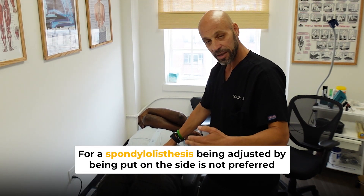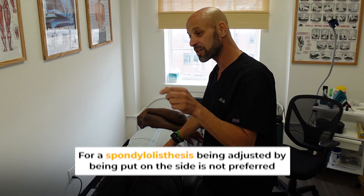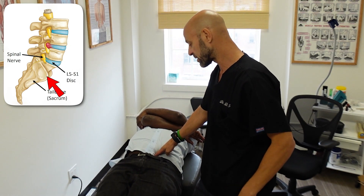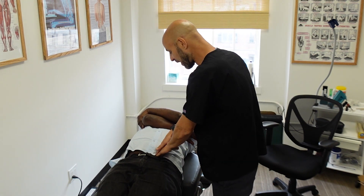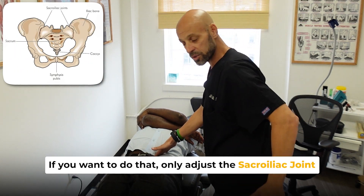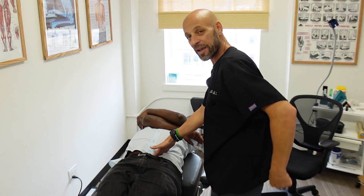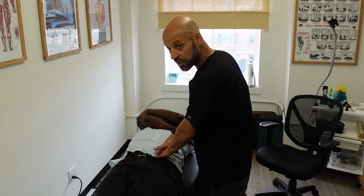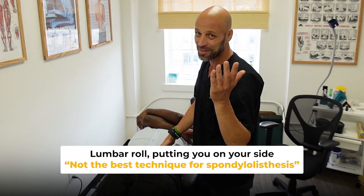He had been adjusted by being put on his side, but that's not the preferred way to be adjusted with a spondylolisthesis. He has it at L4 on L5, though it's more common at L5 over the sacrum. You do not want to put them on their side and do a lumbar roll. If you do that, you should only adjust the sacrum and sacroiliac joint — but there's still rotation and torsion that travels up into the lumbar spine, from L5, L4, all the way up to even the thoracic spine. So the lumbar roll, putting you on your side, is not the best technique for spondylolisthesis.